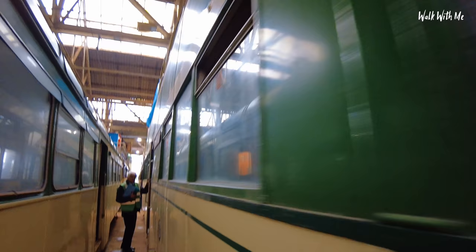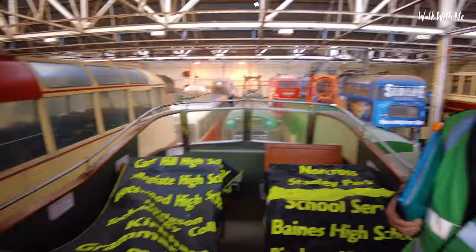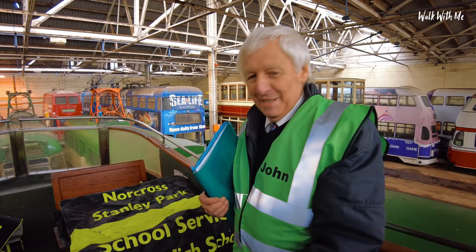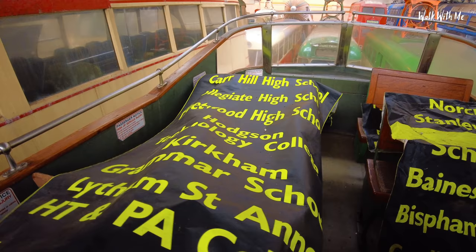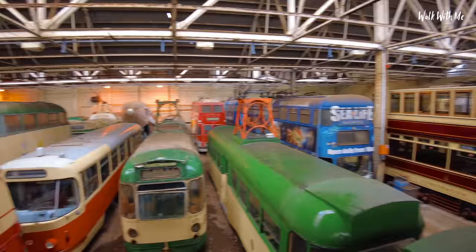So this is a double-decker tram with an open top. Obviously in the summer. Now you would have thought that bearing in mind you've got the overhead wires, open top trams would be rather dangerous. No — there's quite a bit of distance actually, and you've got to be pretty tall to reach. What you can see is that we, as volunteers, have put these covers over the seats because of the rain coming in. The roof is a problem, but you do get a great view of the whole Tram Town from up here.